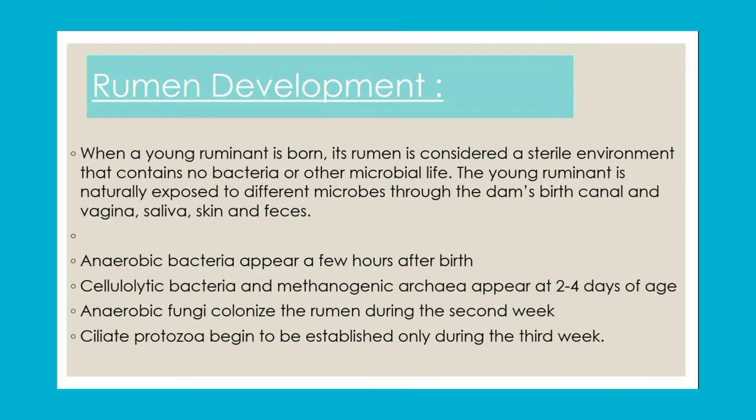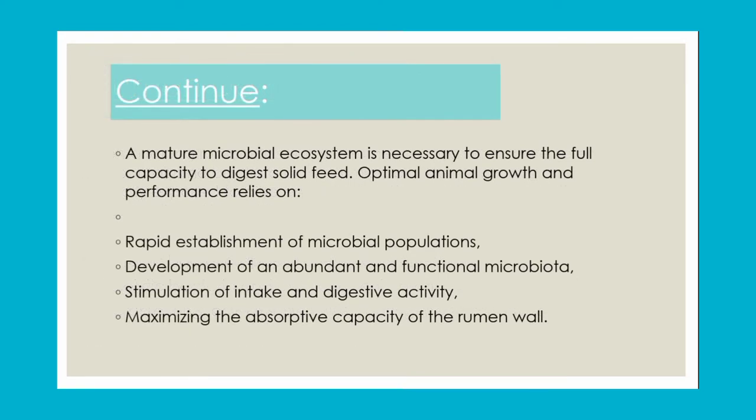Anaerobic bacteria appear after 2 to 4 days, followed by cellulolytic bacteria and anaerobic fungi, which colonize in the 2nd week with establishment by the 3rd week. A mature microbial ecosystem is necessary to process solid feed. Optimal animal growth depends on how quickly the microbial population is established, how abundantly microbes proliferate, and how efficiently nutrients can be digested and absorbed.